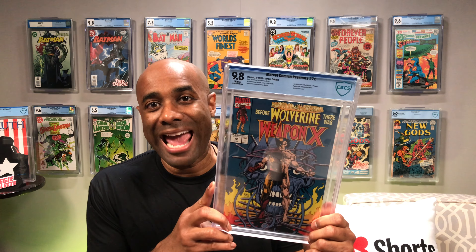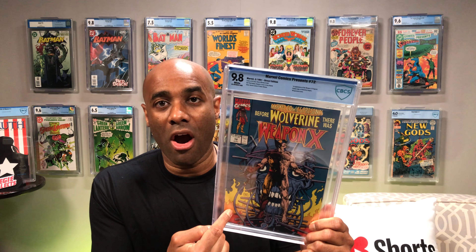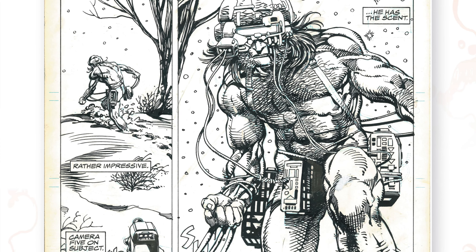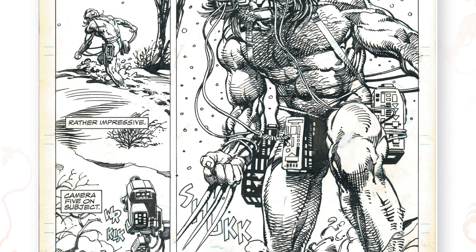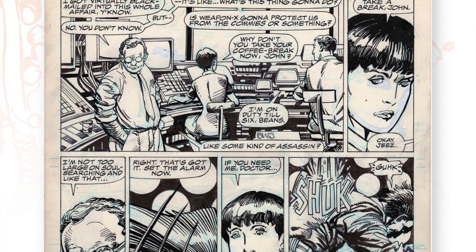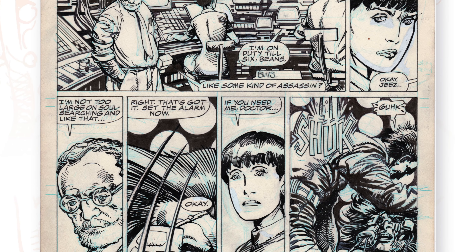The very first story arc is actually contained in Marvel Comics Presents, a series that was launched in 1988. The story arc that I'm excited about in particular was released in 1991 and it was Weapon X. Barry Windsor-Smith did an amazing job on this story arc. It runs from issue number 72 all the way through issue number 79. It is an amazing read that gives us a tremendous amount of insight into Wolverine's background and his origin.